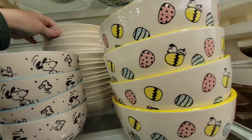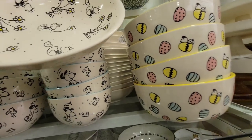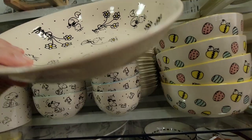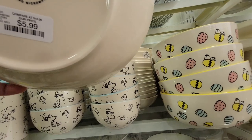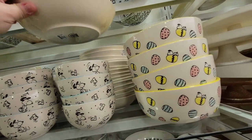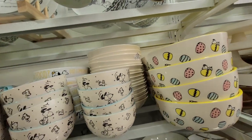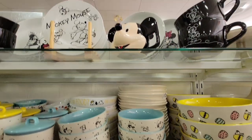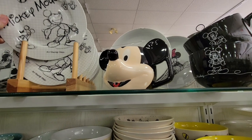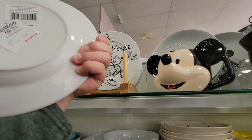Look how adorable these are! I've got a basket in one hand and a camera in the other. Look at this — $5.99. That's really good — those are nice little pasta dishes. On top, they had a little Mickey set. There were mini pasta bowls in the back but I just could not reach those safely, so unfortunately I couldn't grab them to see the price.